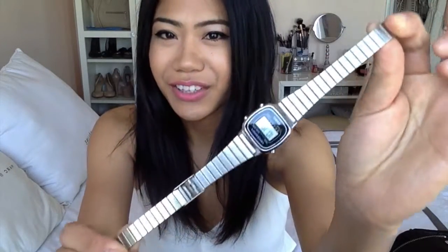So I think that's it for makeup items. Let's move on to accessories — I have two things to show you. The first thing is this cute little watch. It's a Casio digital watch.